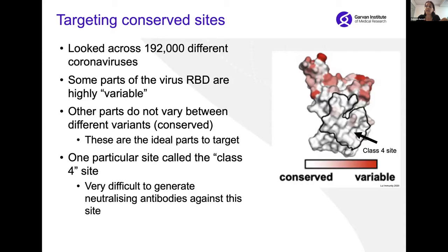To better understand these regions of the virus that it can't afford to mutate, we looked across the genomes of 192,000 different coronaviruses. This shows that some parts of the virus are very variable — shown here in red — whereas other parts of the virus don't vary at all between different variants, shown here in white, meaning they're very conserved. These conserved regions are really the parts of the virus that we want to target.